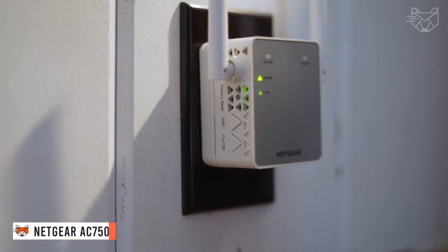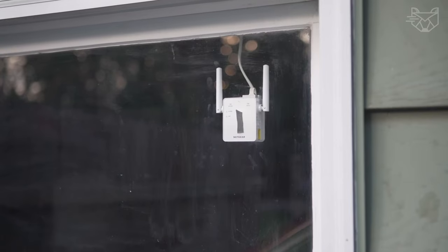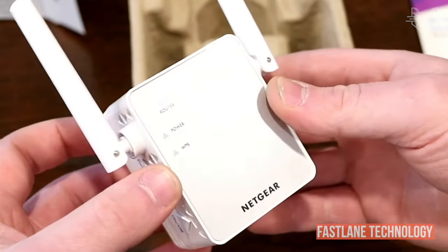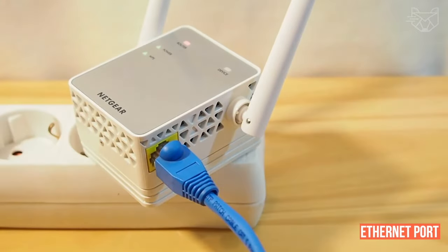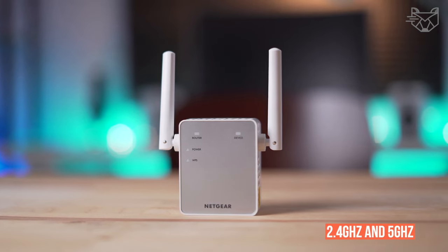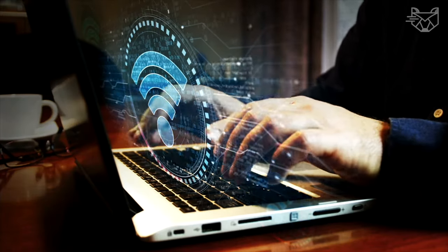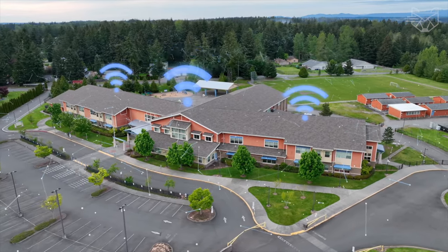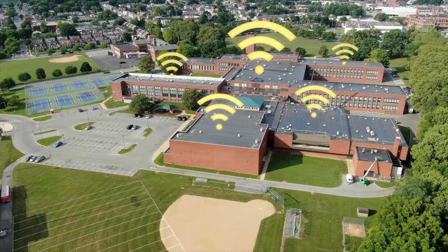The Netgear AC750 Wi-Fi Range Extender has an output voltage of 100 to 240 volts. With it, you get fast Wi-Fi speeds — combined speeds up to 750 megabytes per second. The Fastlane technology used is ideal for HD streaming and gaming. Thanks to the Ethernet port, you can connect a wired device such as a game console or a smart TV to your Wi-Fi network. Expand your 2.4 GHz and 5 GHz Wi-Fi frequency range to create a more reliable, dedicated Wi-Fi network for video and gaming, reducing interference.